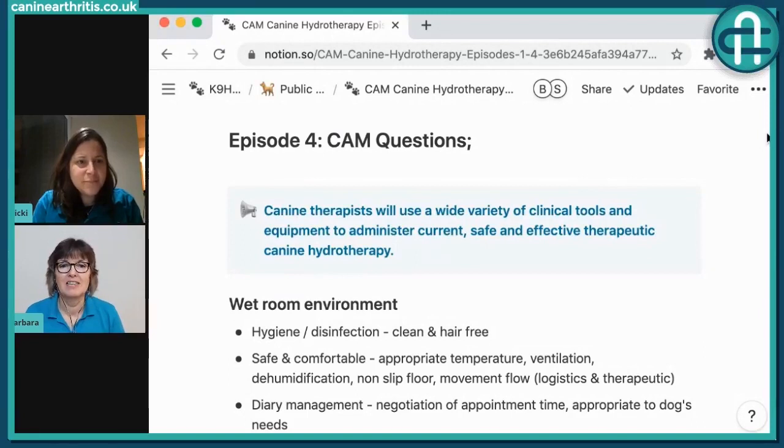Following on from episode three, canine therapists have a huge, wide range of clinical techniques, and therapists have a clinical therapeutic toolbox. Depending on their scope of practice, their experience, and their CPD journey, they will have different tools in their toolbox to access. They're going to use a wide range of clinical tools as part of their techniques, all in the interest of delivering a high quality service for the dogs in their care.